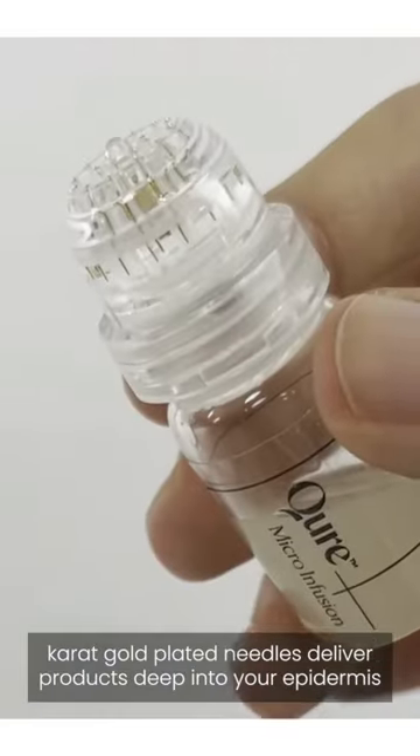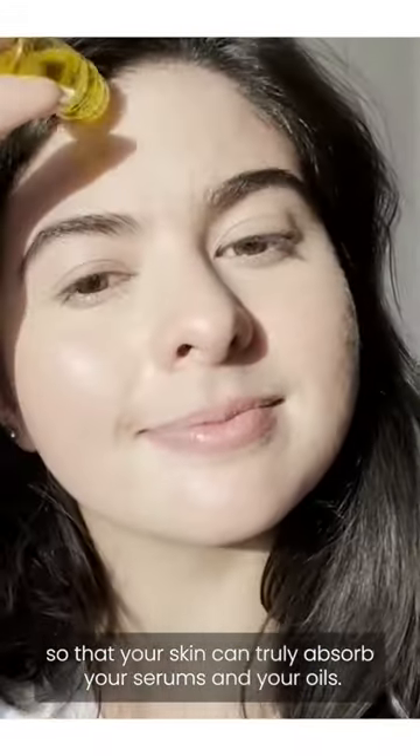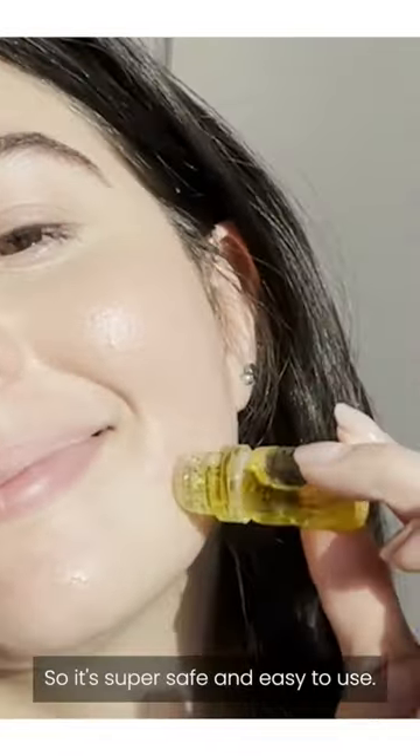The ultra-fine 24k gold-plated needles deliver products deep into your epidermis so that your skin can truly absorb your serums and your oils. I just popped my favorite serum in and I'm left with extra hydrated and plump skin, and it's dermatologist approved, so it's super safe and easy to use.